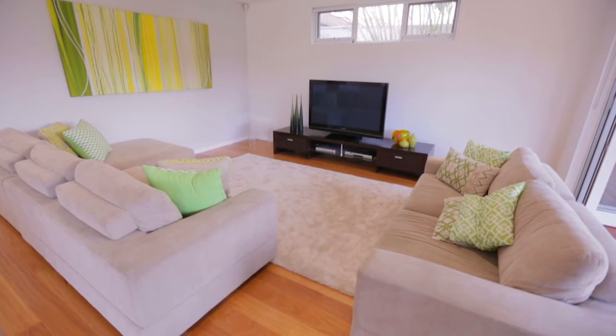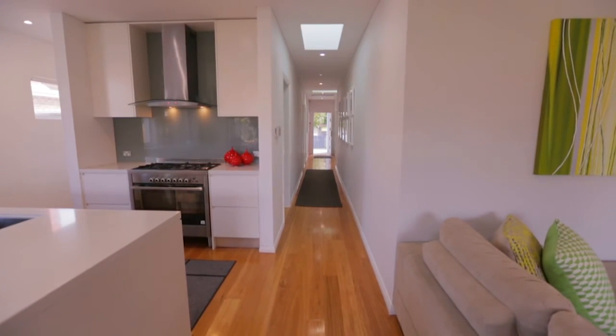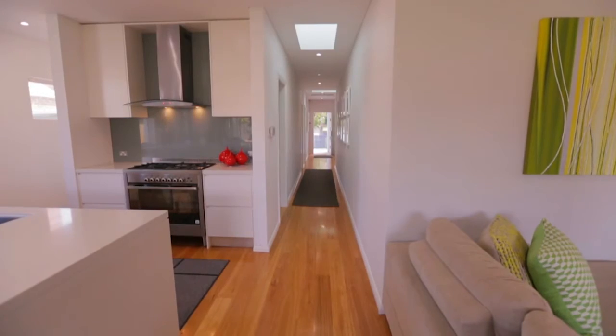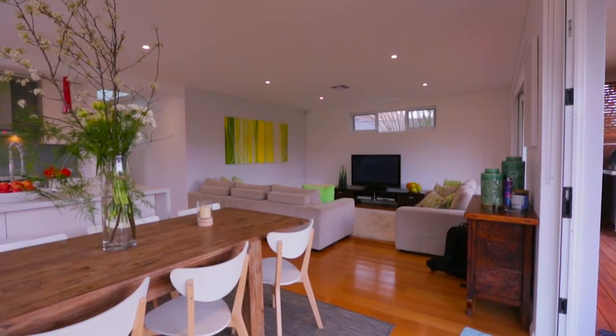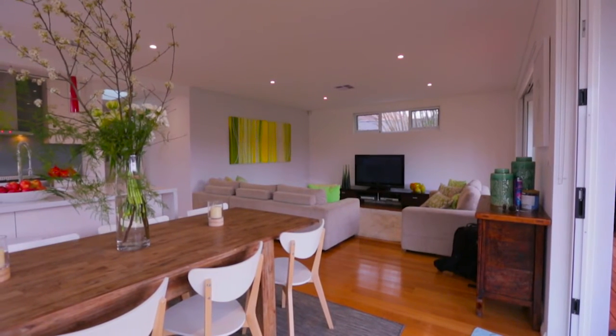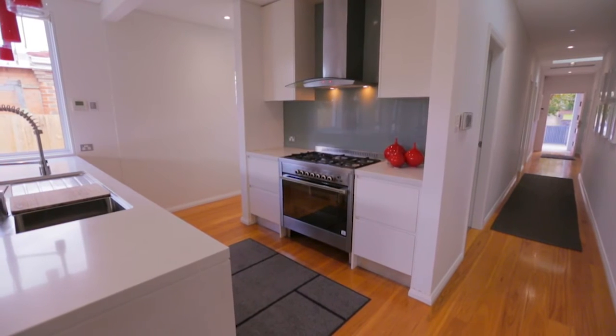Completely transformed by premium quality renovation, this single level family home offers an enviable contemporary haven for effortless indoor-outdoor entertaining. We have an open-plan lounge and dining area, and a gourmet kitchen with Caesarstone benchtops that also offers a breakfast bar.